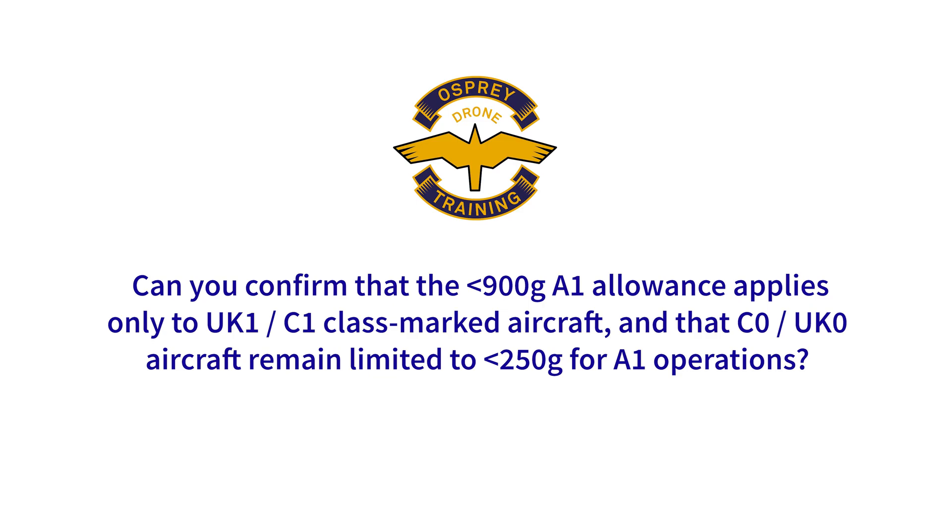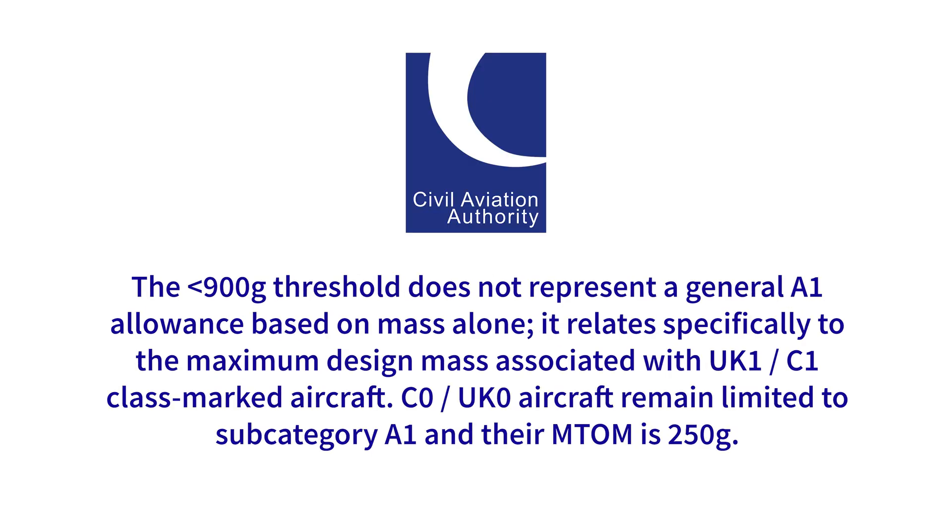Question number one: can you confirm that the sub 900 gram A1 allowance applies only to UK1 or C1 class marked aircraft, and that C0 and UK0 aircraft remain limited to sub 250 gram for A1 operations? The sub 900 gram threshold does not represent a general A1 allowance based on mass alone. It relates specifically to the maximum design mass associated with UK1 or C1 class marked aircraft. C0 and UK0 aircraft remain limited to subcategory A1 and their maximum takeoff mass is 250 grams.